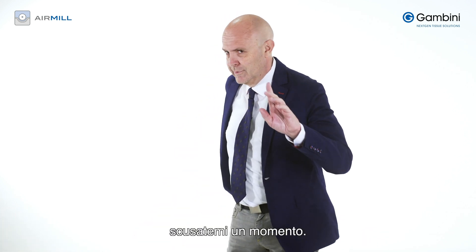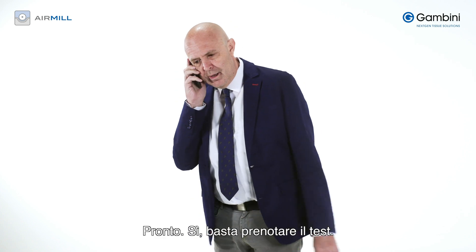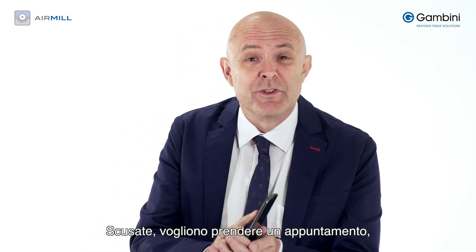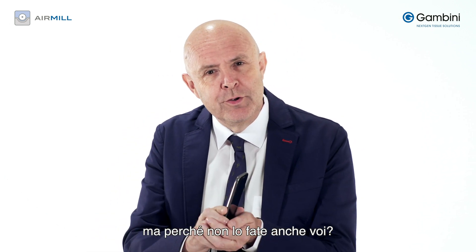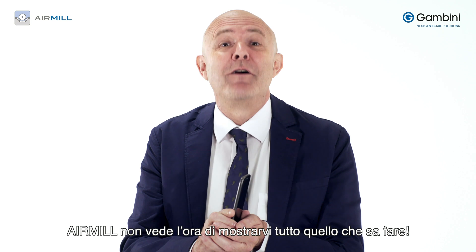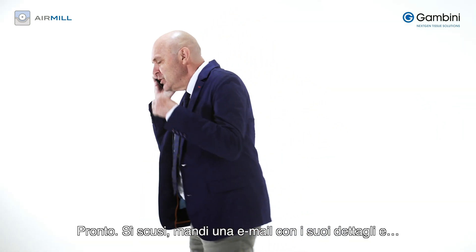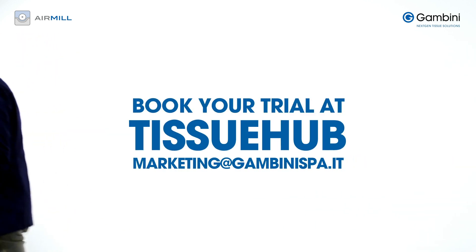Excuse me, just a moment. Hello? You just have to book a trial. Sorry, they want to make an appointment — but why don't you book your trial too? Air Mill can't wait to show you everything it can do. Just send us an email with your details and we'll get back to you.